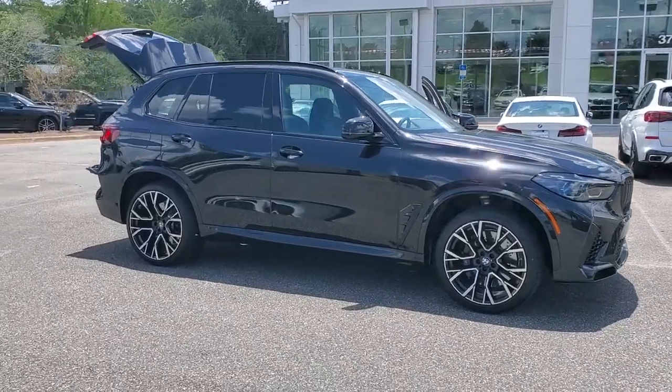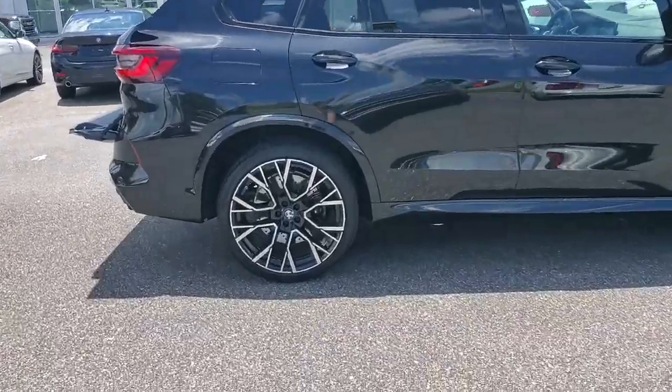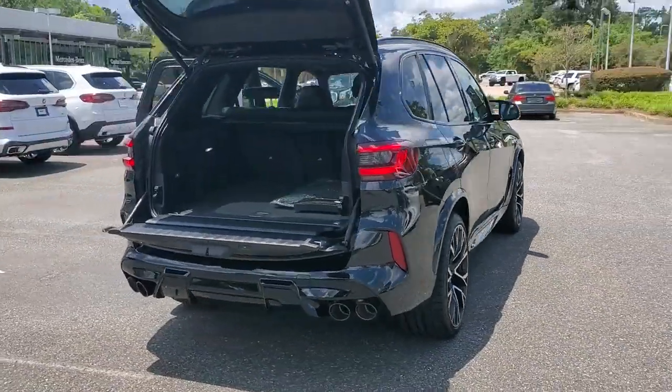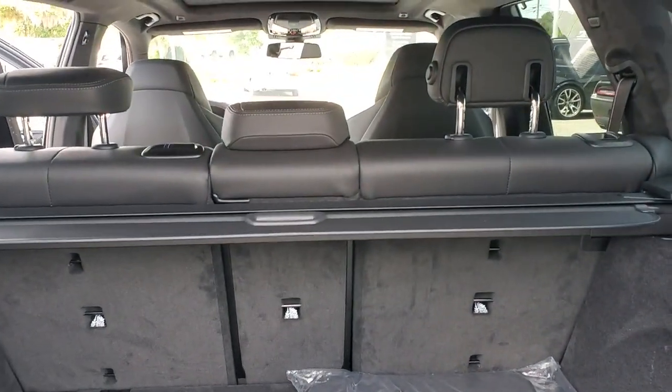Get a feel for the 2022 BMW X5. The X5's advanced engineering, performance, and technology breathe confidence into every drive. This rugged cargo hauler is the safe, connected, driver-centered performance vehicle you've been searching for.